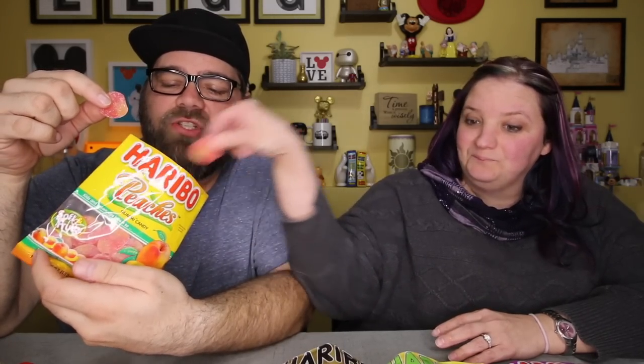Moving on to bag number seven — this is the one I'm most excited about. I love peach flavored things, like the peach rings. This says they're soft and fruity — Haribo peaches gummy candy. Oh my gosh, I've had these and they're really good. The peach rings have that kind of layer on the bottom but this has like, when you bite into it, it's almost like there's a jelly, a juice kind of thing in the middle. These are amazing — we're going to sit here and the rest of the video is just us binge eating a whole bag of peach rings.